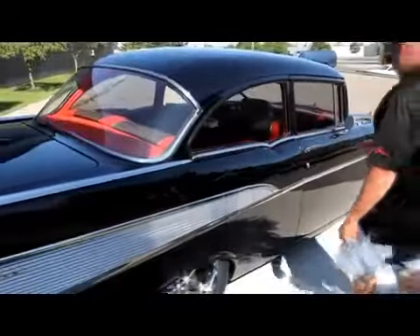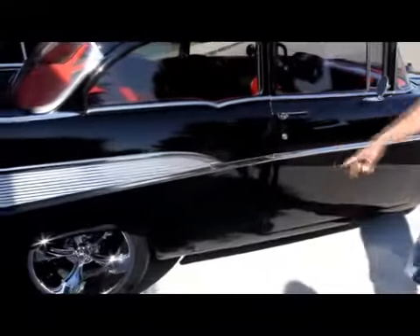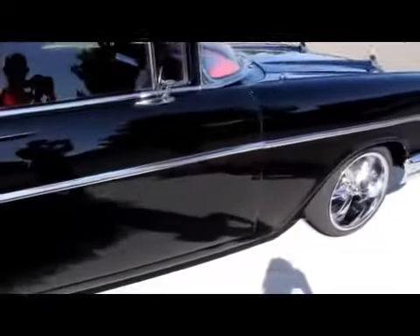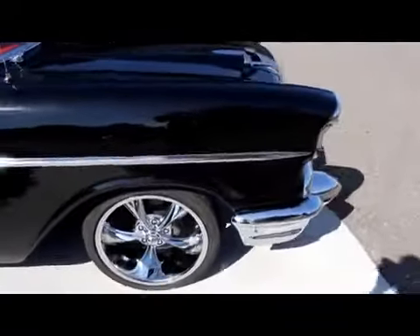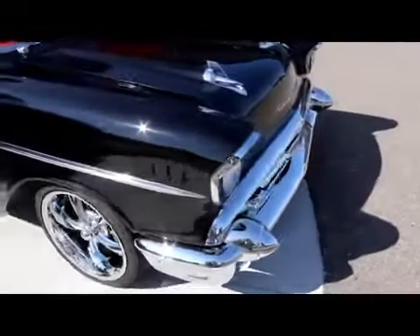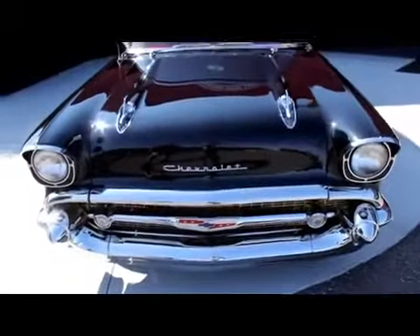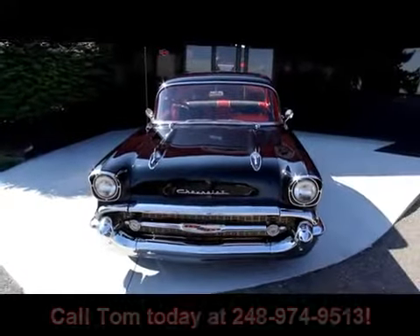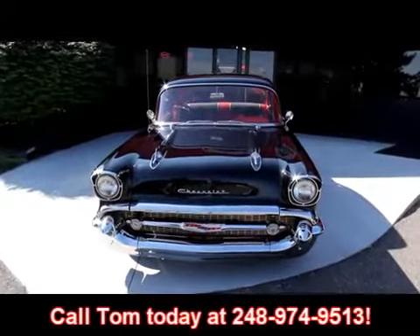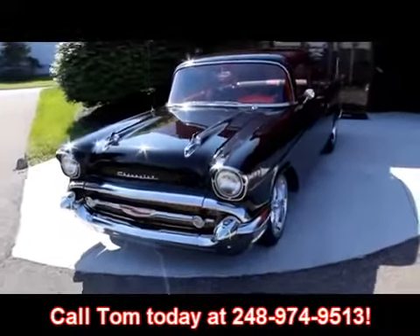Check the operation of this door. Door lips are beautiful. The jams are beautiful. The stainless looks great on this thing. We are not a consignment dealer — we purchase all of our vehicles. We spend a lot of time checking these things out, and I've got five guys here full-time mechanics checking these things out from top to bottom. If you have any questions about this car, just give us a call at 248-974-9513.